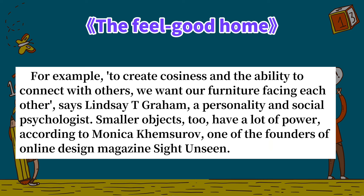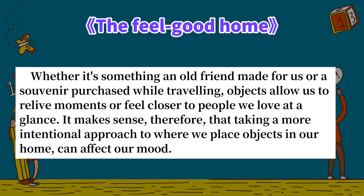"We want our furniture facing each other," says Lindsey T. Graham, a personality and social psychologist. Smaller objects too have a lot of power, according to Monika Kemsorov, one of the founders of online design magazine Site Unseen. Whether it's something an old friend made for us or a souvenir purchased while traveling, objects allow us to relive moments or feel closer to people we love at a glance.